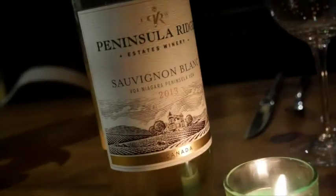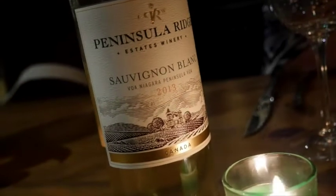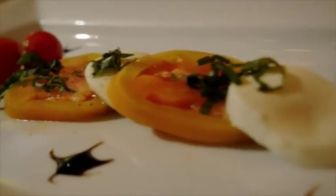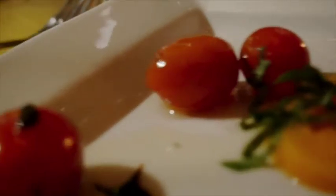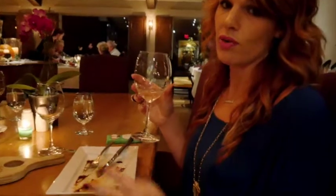Course number one, big success. Sauvignon Blanc paired with bocconcini and tomatoes — it was delicious. I don't even think we got the shot because I just got it into me. It's amazing what the food does to the wine and what the wine does to the food. Definitely looking forward to courses two, three, four, and five.